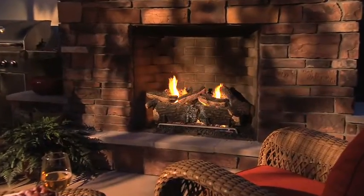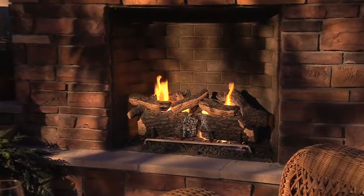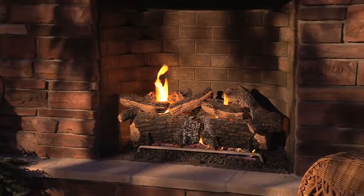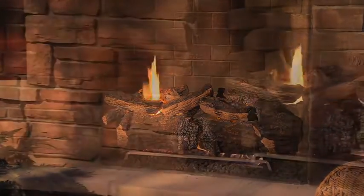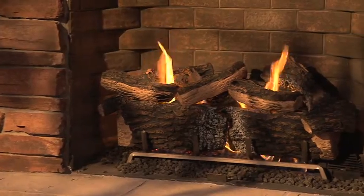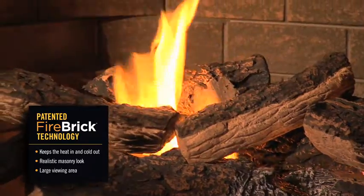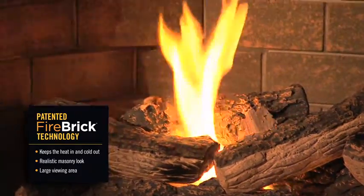The Carolina Outdoor Gas Fireplace brings warmth and comfort to any outdoor area by simply operating a remote control. Radiant heat from the Carolina's 65,000 BTUs of power is evenly dispersed with its patented Firebrick technology.